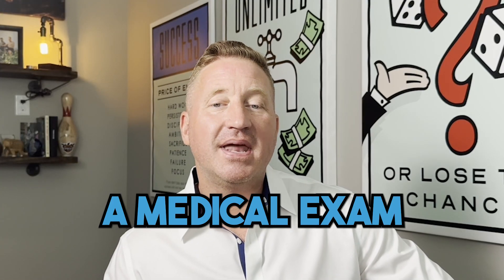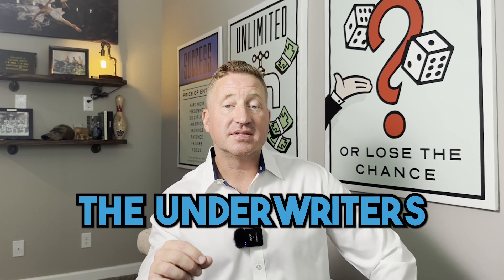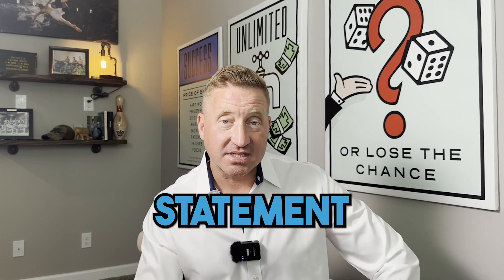Two more things about medical underwriting. Depending on the type and amount of insurance you are applying for, a medical exam may be required where you will have to give blood. And lastly, if there are any concerns, the underwriters may request an attending physician statement, or APS. Basically, this is information your doctor has to send to the insurance company, and it's another way the underwriters get more information on any specific condition.